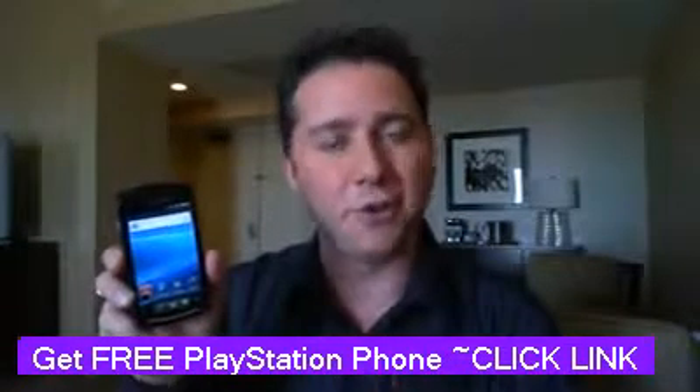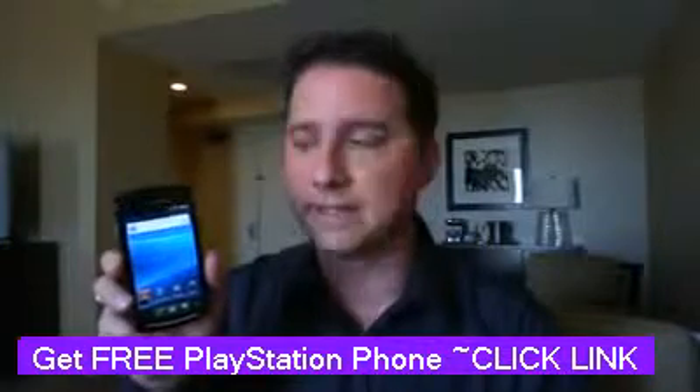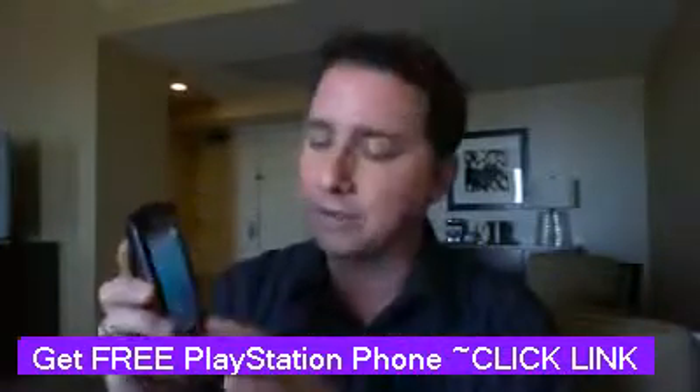This is dubbed the PlayStation phone — I'll show you why in a moment — but it is indeed the first PlayStation certified device. It really is designed for gamers, which we'll get to in a moment.